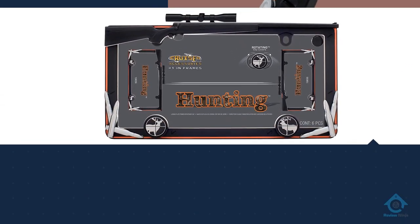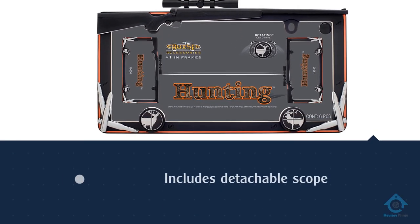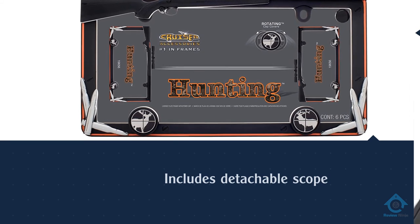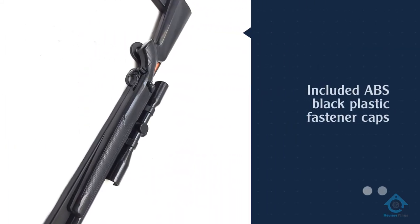It's a durable zinc die-cast metal frame that is powder coated matte black. The scope on it is detachable, while the outline of the frame is hand-painted orange. For more details, click the link in the description. Thanks for watching the video.